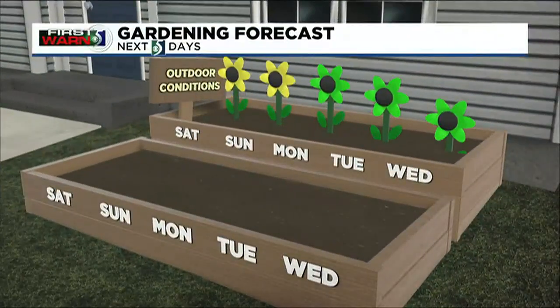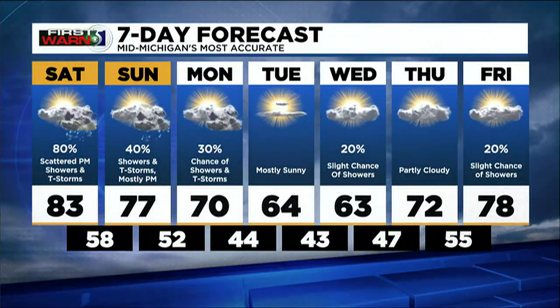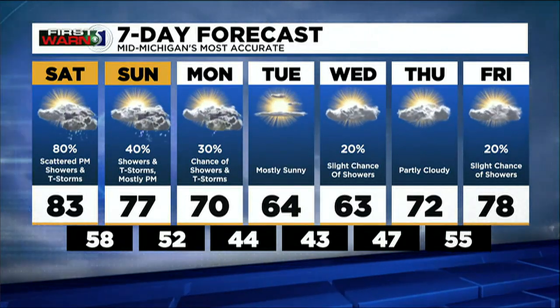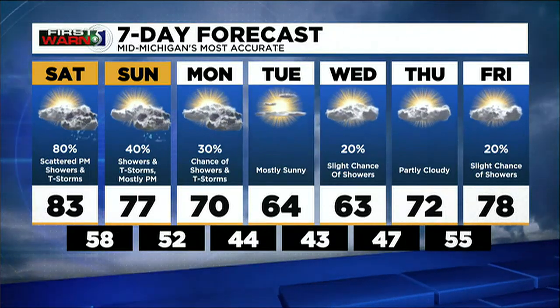Looking at largely drier weather as we head into this week. For your gardening forecast, we'll have to keep watering as we head into this week. Today, take a chance that you'll get some rain, so maybe you can skip watering today — but as we head into the middle of this upcoming week, you'll need to start watering again. The forecast also turns cooler this upcoming week, with 60s making a return. But by the end of the week, we start to warm back up.